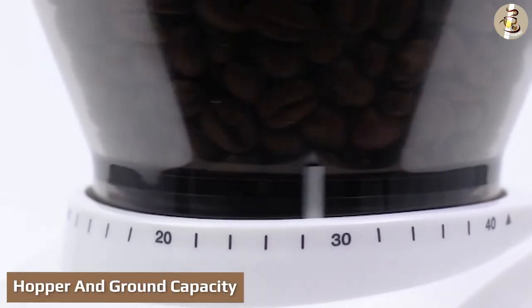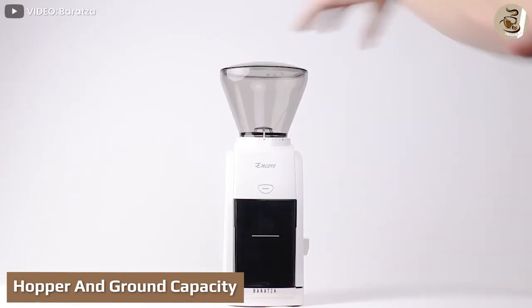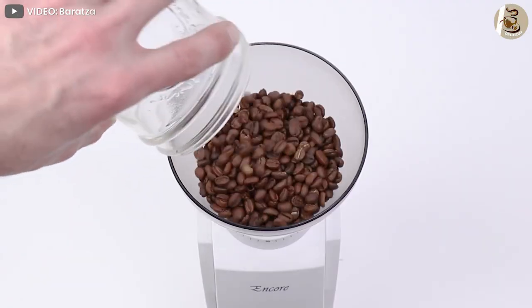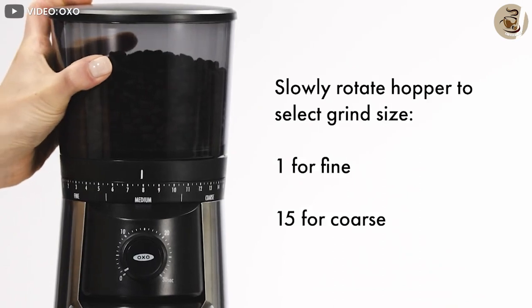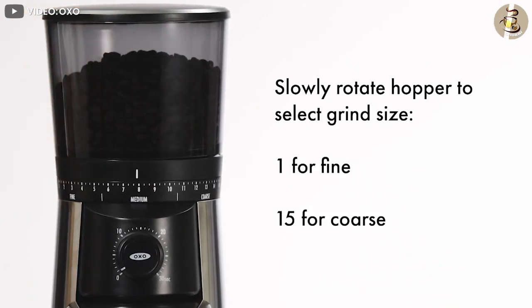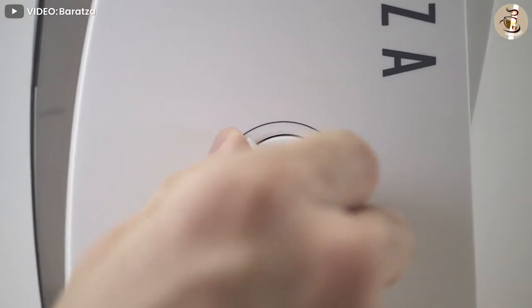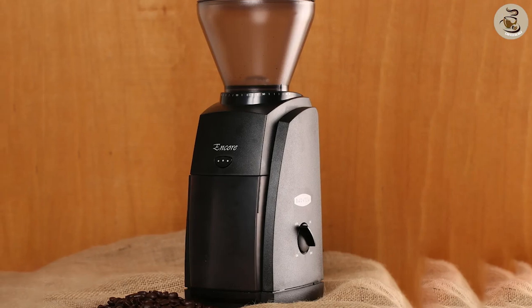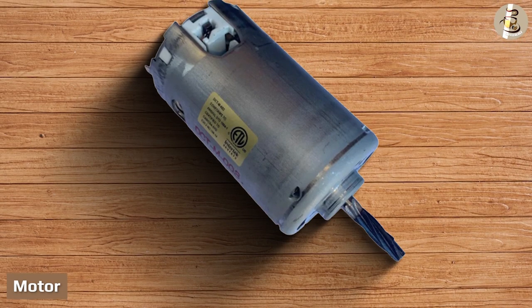Baratza Encore has a smaller hopper than OXO Conical. In contrast, the Baratza ground container is larger than OXO Conical. Users who need more hopper capacity should go for OXO Conical. On the other hand, you should pick Baratza Encore if you need more ground coffee at a time for brewing.